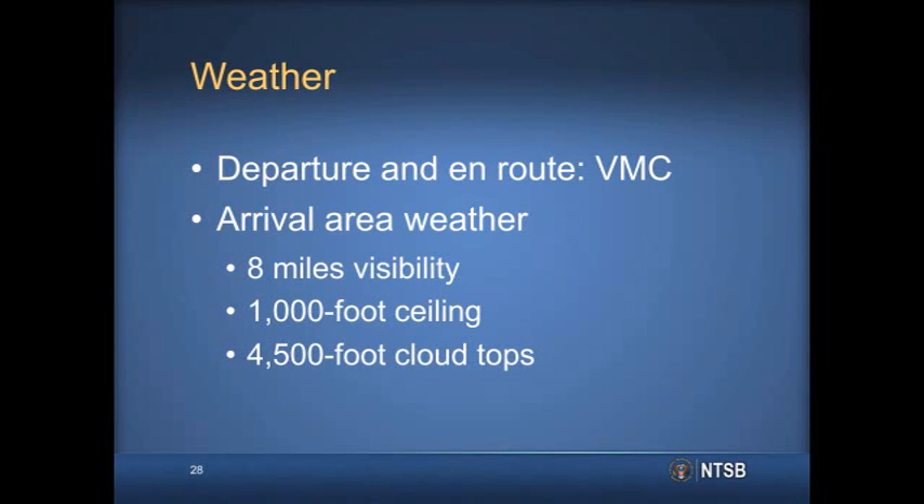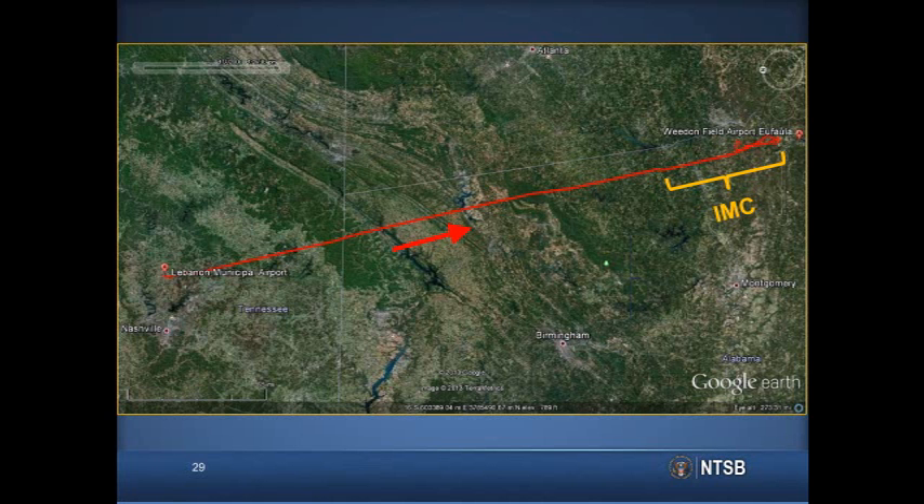For the first two hours of flight, VMC conditions prevailed. While the arrival area was VMC, with visibilities of about 8 miles, 1,000-foot ceilings, and 4,500-foot cloud tops, the approach required a descent into IMC conditions. Here we can see the airplane's GPS flight track in red, indicating the entire 300-mile-long flight. The data indicated that the autopilot was most likely engaged during the initial cruise segment. The approach descent into IMC occurred about 25 minutes prior to the accident.